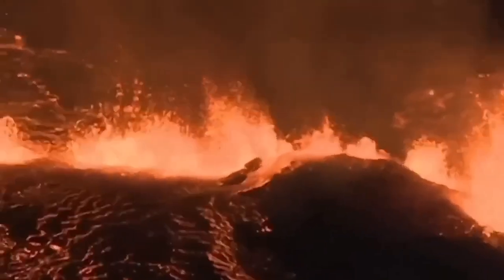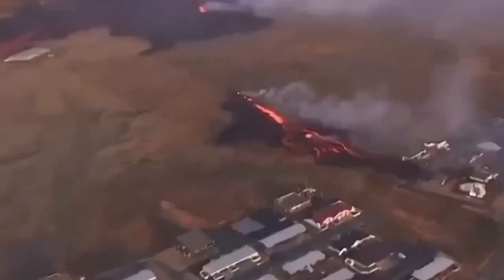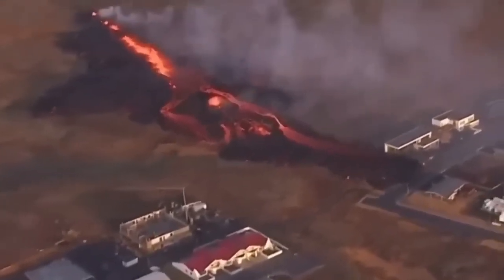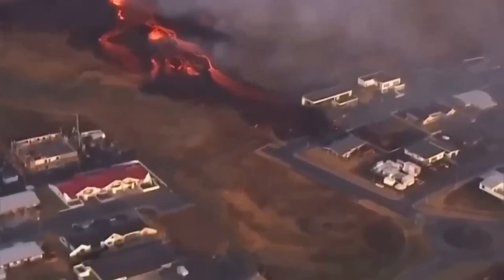We saw that the lava broke through the actual defensive wall — the fissure sliced right through it. Then a second fissure opened just north-east of Grindavík and touched the first houses in the Grindavík area, and they started to burn.